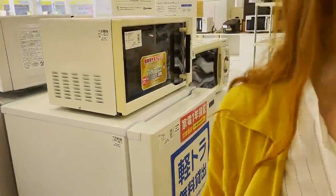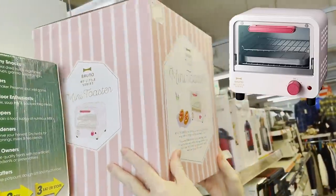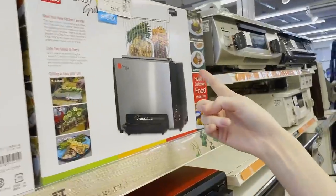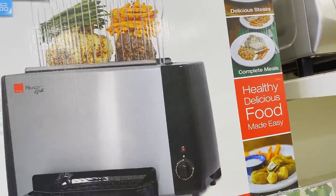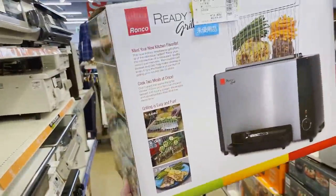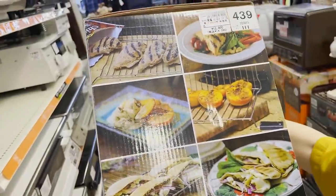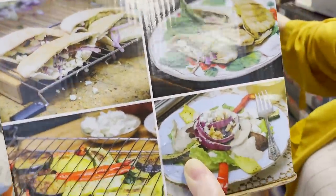Fresh oven — appliance section. Look, it's a cute toaster. Is it pink? Oh, it's Bruna. What is it? Healthy delicious food made easy. What's going on? It's an interesting grill. How do you clean it though? I mean, they got good photos. They made a pita — pita pocket.